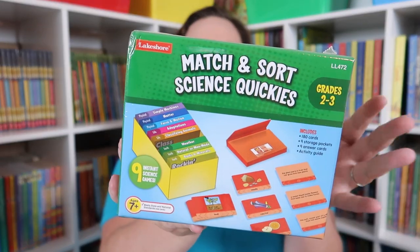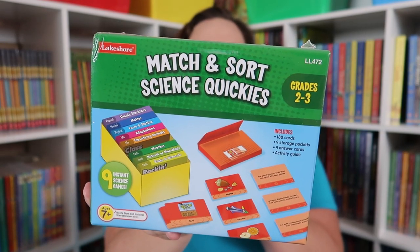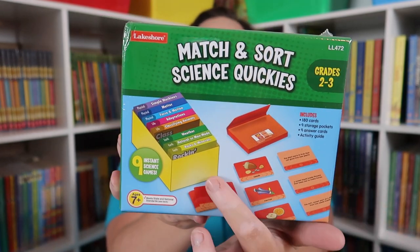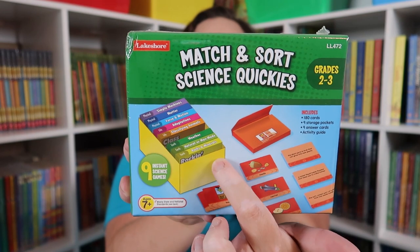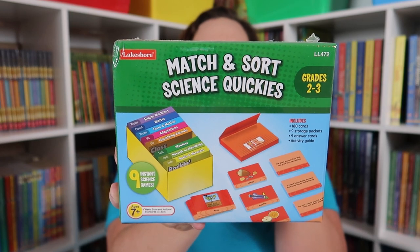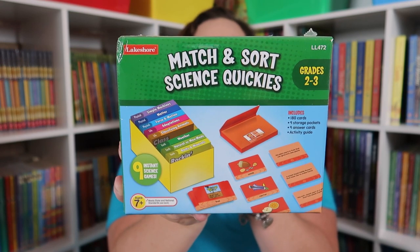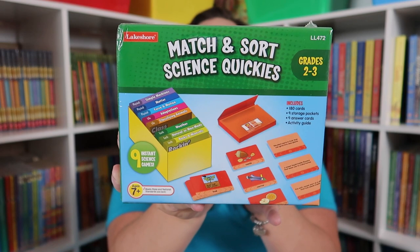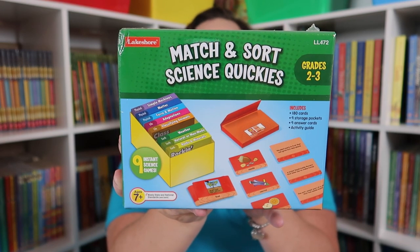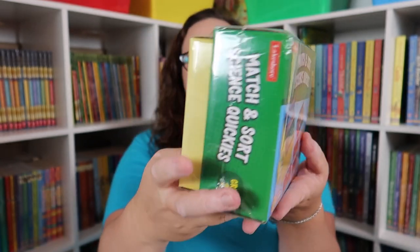The first thing I have are these Match and Sort games. I got a few of these because I loved that the work was already done for me — no cutting, no laminating, no prepping, it's just amazing. Inside the box are all these different envelopes with cards, so you just pull one out and your child sorts them. The concepts in this Science Match and Sort Quickies for grades 2-3 are simple machines, matter, force and motion, adaptation, classifying animals, parts of plants, weather, natural or man-made, and rocks and minerals.